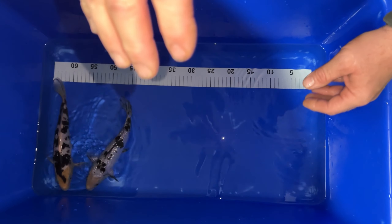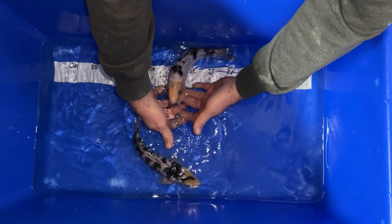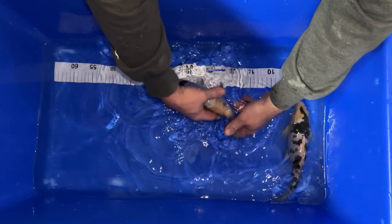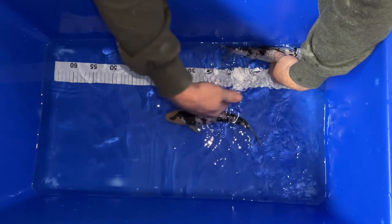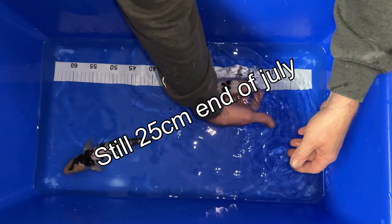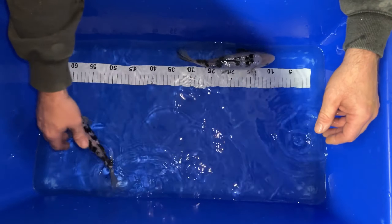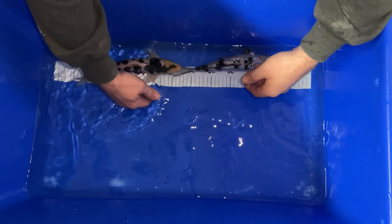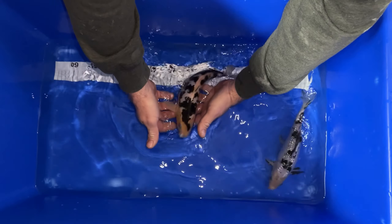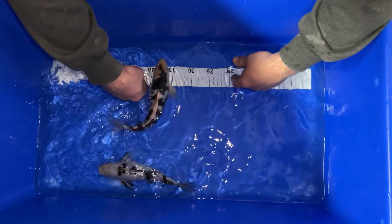I'm going to start with the two Shiros. Let's see if we've got the Ginrin one — beautiful fish. It's 25cm. I can't remember exactly how big it was before, but I will put it on the screen. I think it was a few months ago when I measured these last. We've got the other Shiro — got like a lightning bolt down his head, nice sumi pattern coming on, nice breaks.